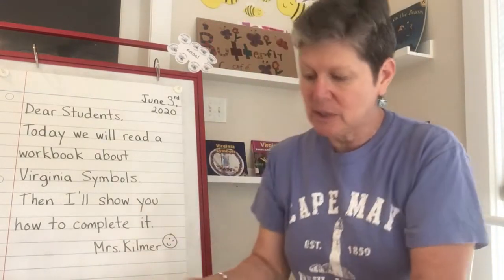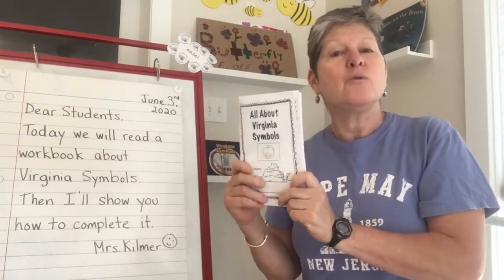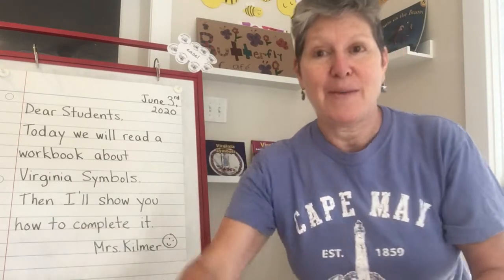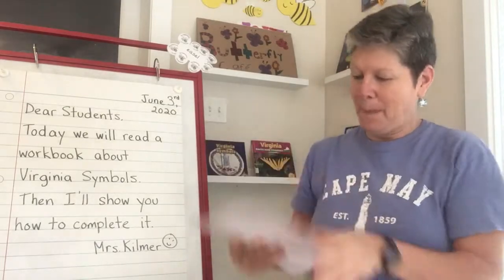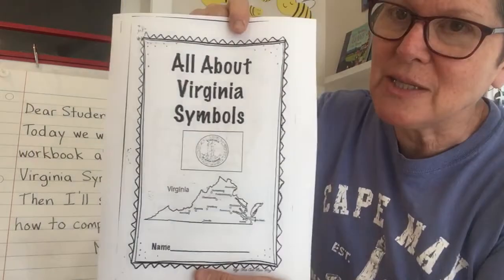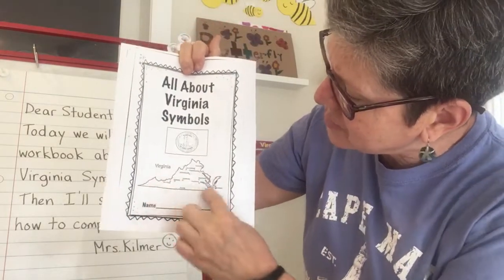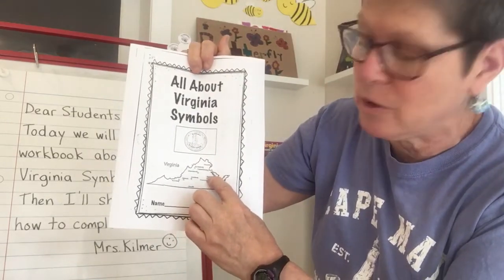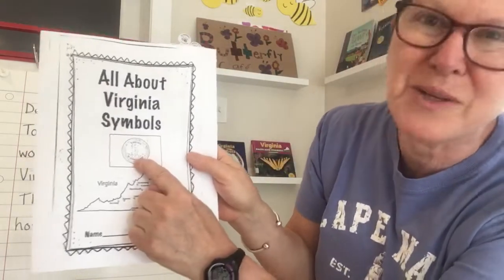Usually when we study Virginia symbols, at some point I give students this little booklet and we read it together and fill it out. To make it easier to send home to parents digitally and for you to print out at home, I made a slightly different version that's really big — it'll also be easier for you to see as we read it today. This is called All About Virginia Symbols. When you get this at home, go ahead and write your name on it. You can take a close look at this outline of the state of Virginia — a little map of Virginia. Here's Richmond, the state capital we learned about yesterday, and some other big cities have little circles. On the front is a seal, but it's kind of hard to see.